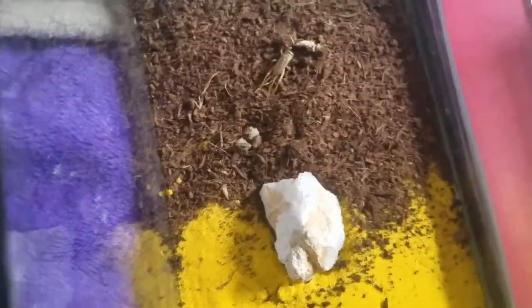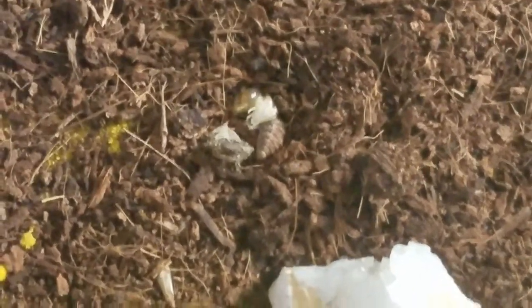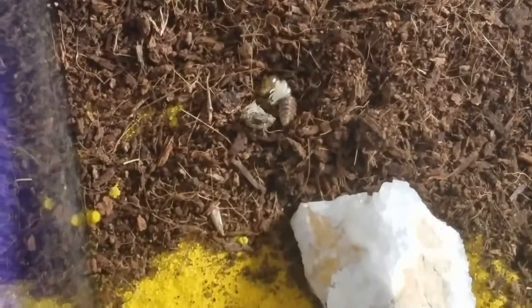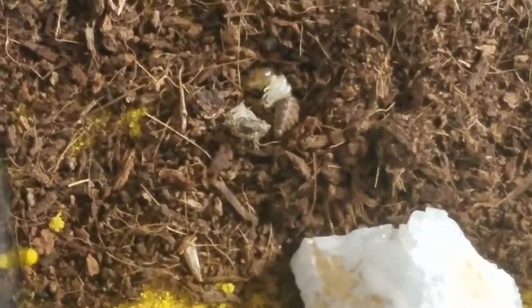I thought I'd show you guys because it was really interesting — I was wondering if it would ever actually... oh, it's moving! I'm glad that it actually lived. It's moving right now. It's probably still pupating, but it shed its skin, which is interesting. I don't know if it's almost ready to become an adult or if it's just kind of still pupating.